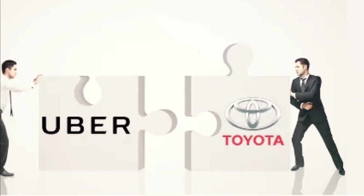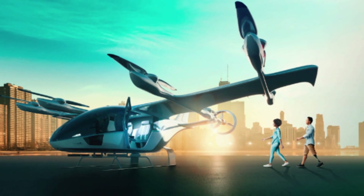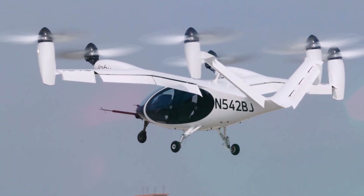Excitingly, Joby Aviation has teamed up with Toyota and Uber to create an EVTOL air taxi network. This partnership aims to revolutionize urban transportation and make air travel more accessible and efficient.